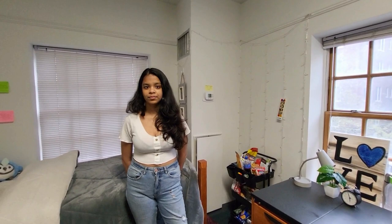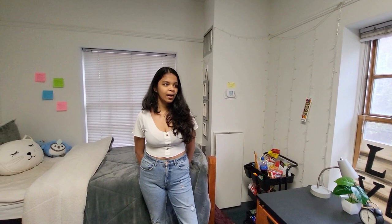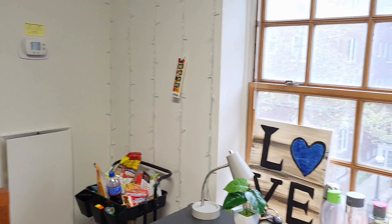Last question — any advice for incoming freshmen about housing? I think you need to prioritize what you want most. If you want the most social setting, go for the AMRs. If suite-style is what you're looking for and you want to make friends with more people in a smaller group, then suite style is better. I think Woolman's amazing — you should choose Woolman. Also, the housing process can be stressful — my portal wasn't working the first time, so if that happens, just call them and everything will be okay.